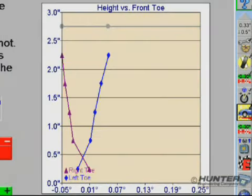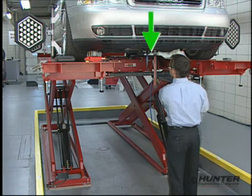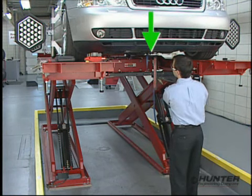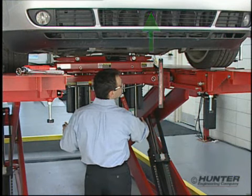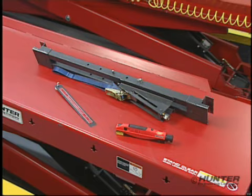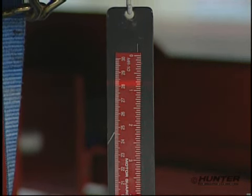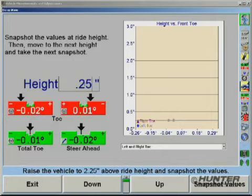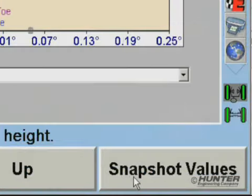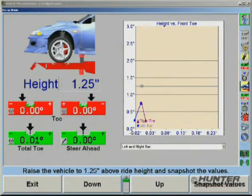The measurements are also charted so the variations in the alignment values can be seen through a range of heights. To accurately detect bump steer, a series of measurements need to be taken with the vehicle pulled down and with the vehicle raised. Using Hunter's bump steer winch and laser scale, the vehicle can be pulled down safely while observing the height changes at the scale. Stopping at one-half or one-quarter inch increments, the alignment values are captured by selecting snapshot values. As the measurements are collected, they are automatically charted and displayed.